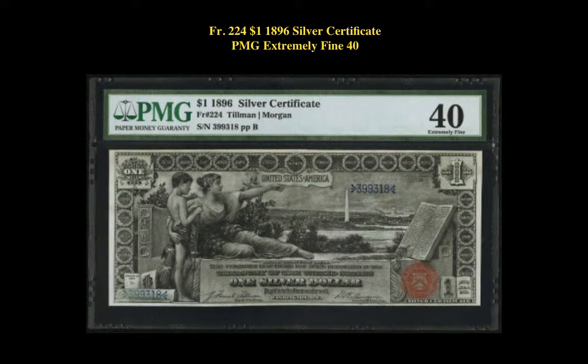Friedberg number 224, $1, 1896 Silver Certificate, PMG Extremely Fine 40. This pretty educational ace with its historical instructing youth vignette is an example of one of the most popular notes around.